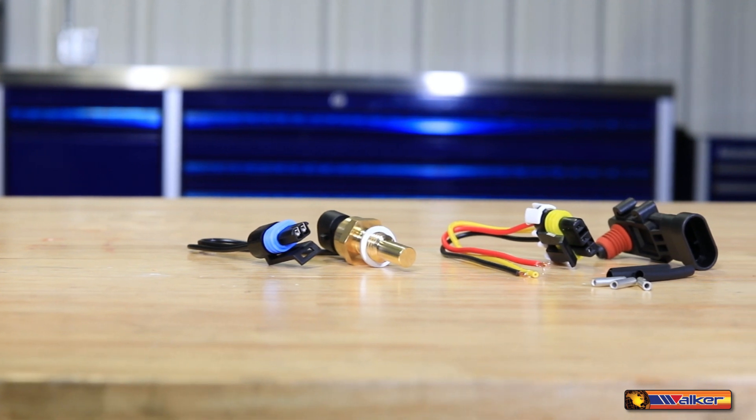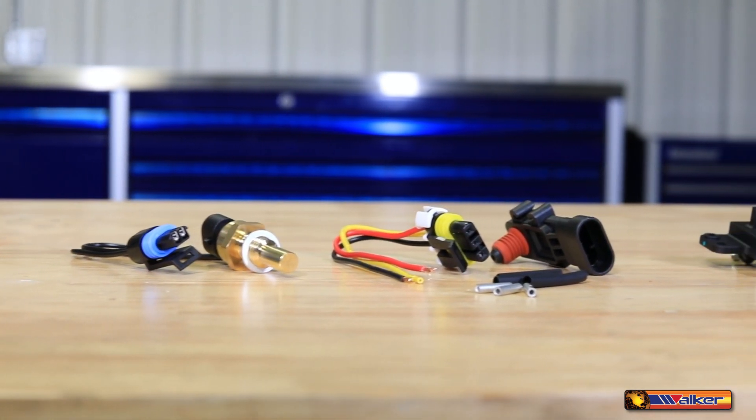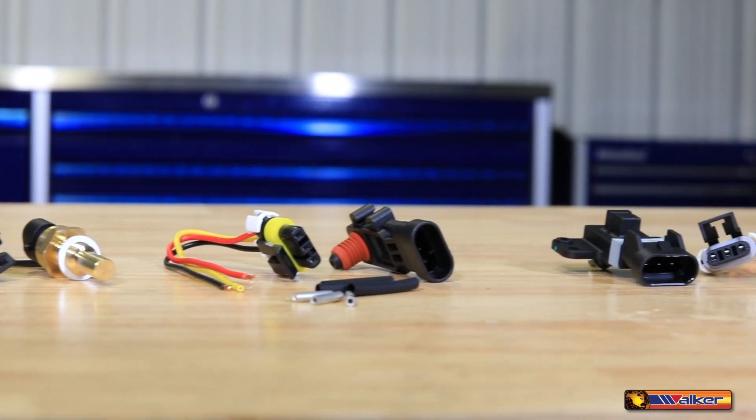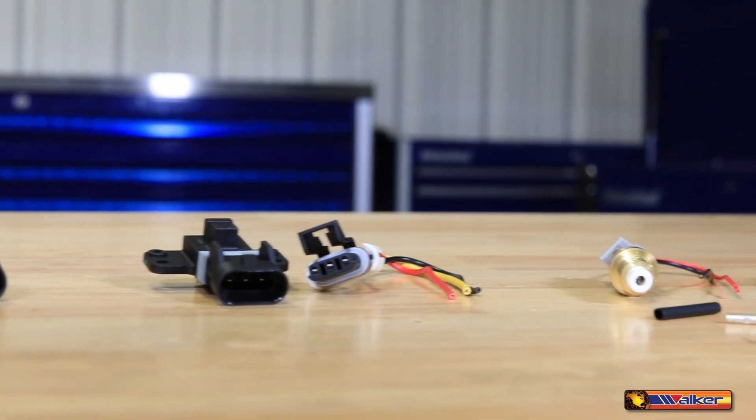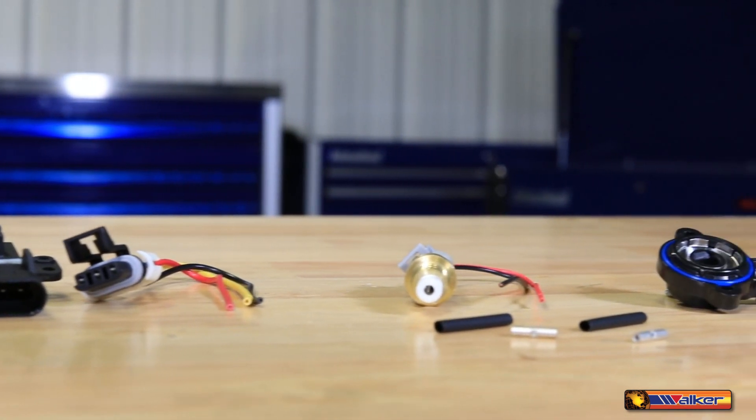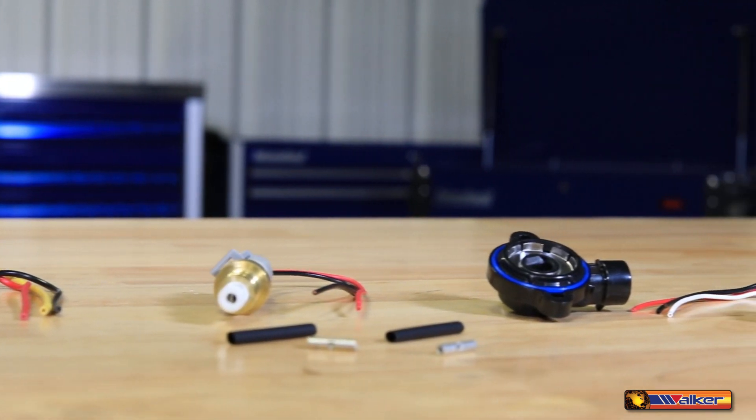Our innovative full-service kit concept helps your customer do the job right the first time. It enables one-stop shopping, reduces warranty returns, and saves time and money by replacing both the sensor and the wire harness at the same time and preventing future harness failures.